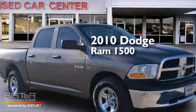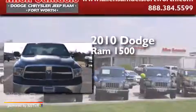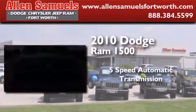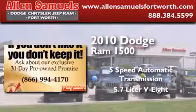This is a 2010 Dodge Ram 1500. This truck has a 5-speed automatic transmission and a 5.7-liter V8.